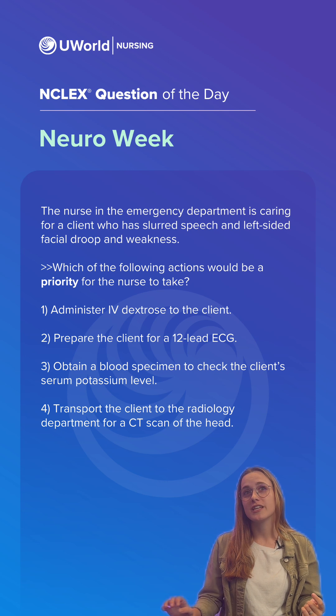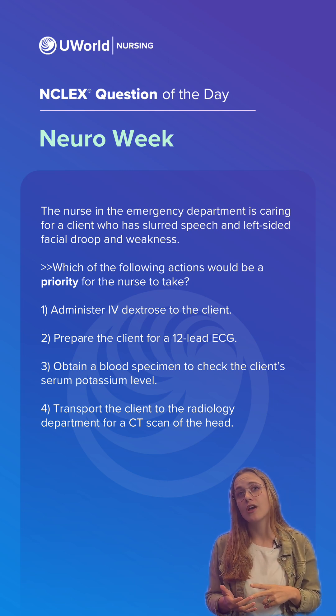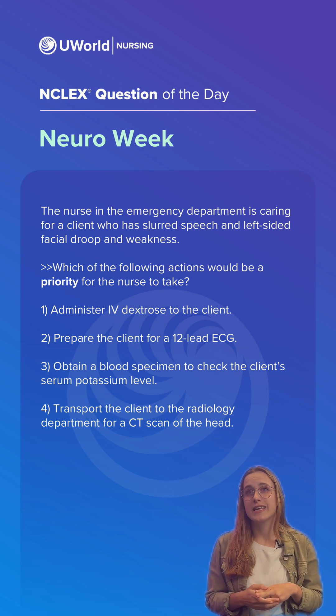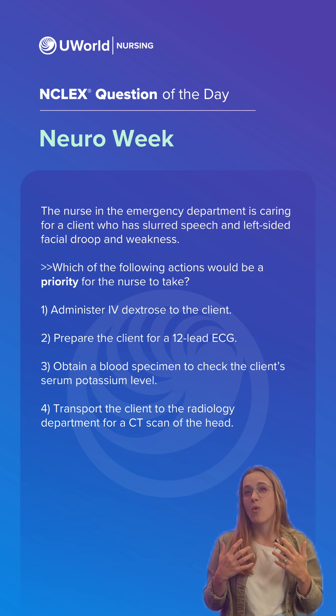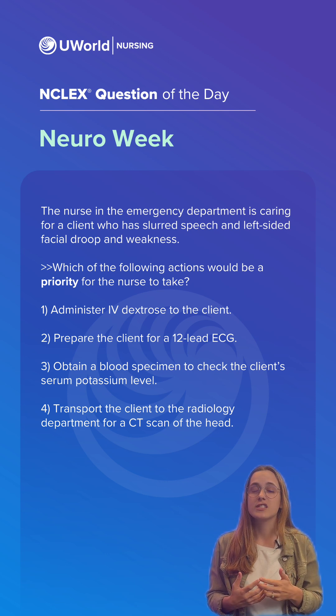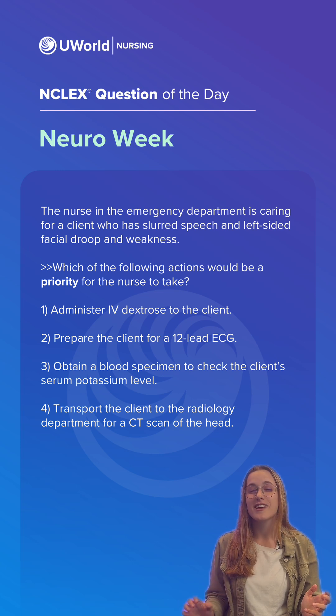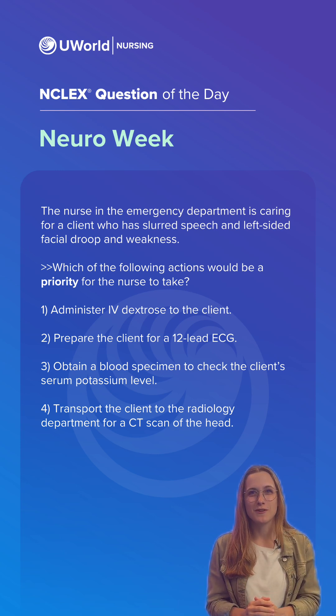The incorrect options are: option one — IV dextrose is indicated for clients with hypoglycemia, not stroke. Option two — an ECG is indicated for clients experiencing chest pain or cardiac symptoms, not for clients with acute neurologic manifestations. And option four — an altered serum potassium level would not cause stroke manifestations. So again, the correct answer here was option four.